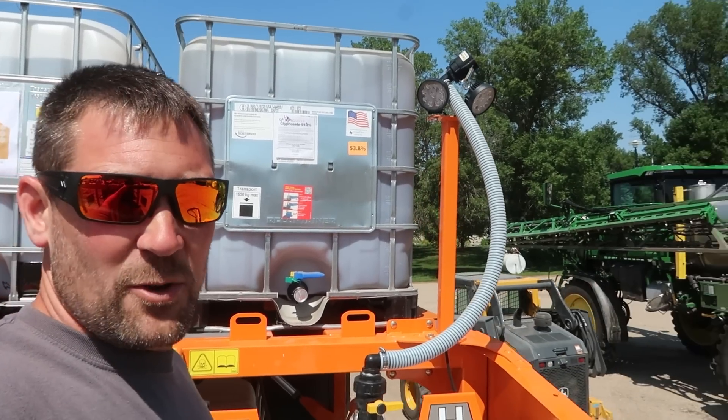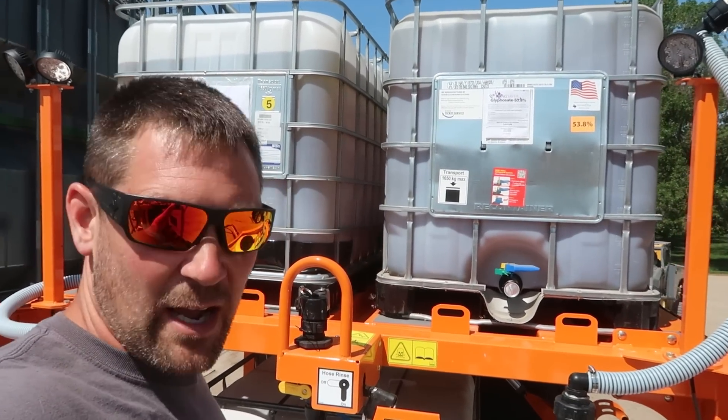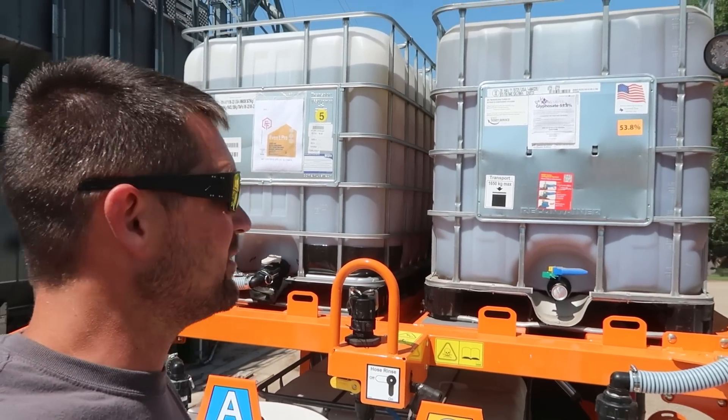I know there's a whole bunch of you out there wondering — yes, this is the edge saver glyphosate we got from Farmers Business Network delivered right to the farm.